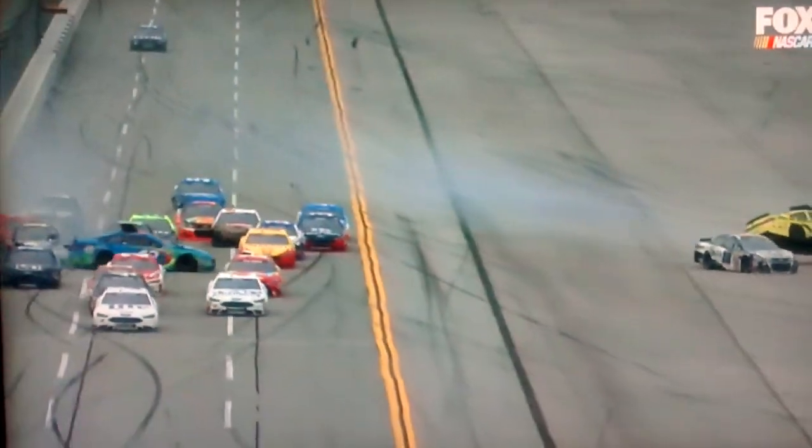She hit him in the right front, and with that he just got air underneath the car. Is anybody left in this race?